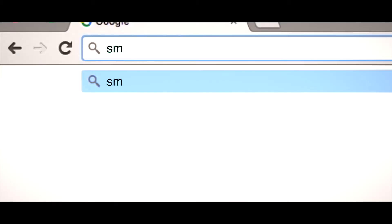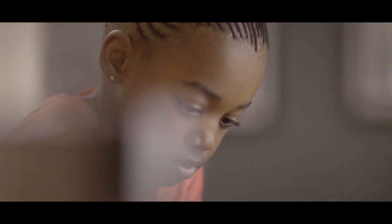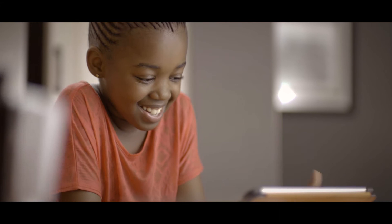After a simple registration process, children can access their daily session from a computer or tablet and work independently at their own pace for the 15 minutes necessary to maintain maximum concentration, receiving immediate feedback after each exercise.